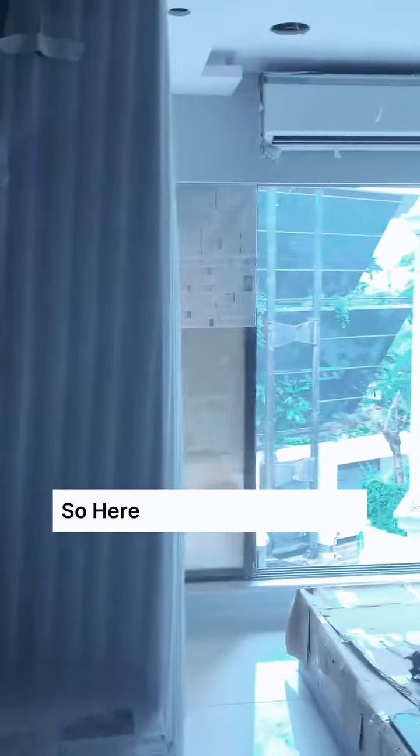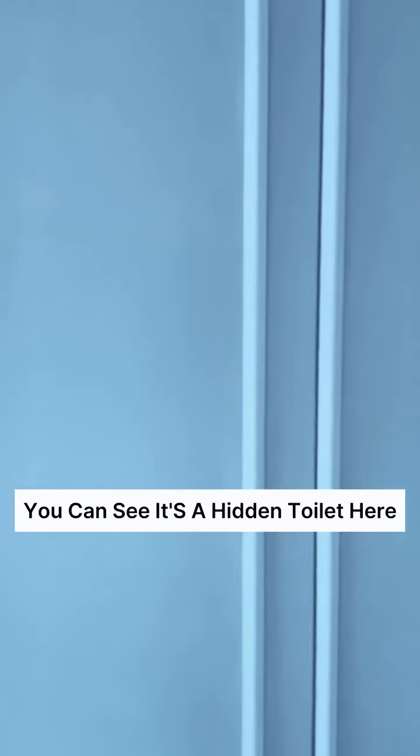And then you have a master bedroom here. We have decided for this kind of design — you can see it's a hidden toilet here. Stay tuned for the final results.